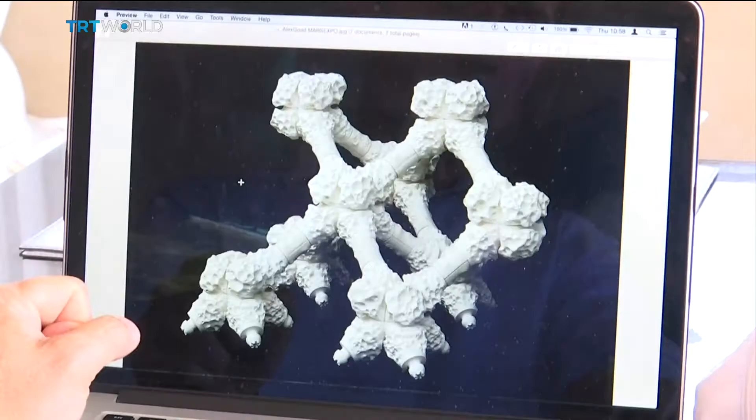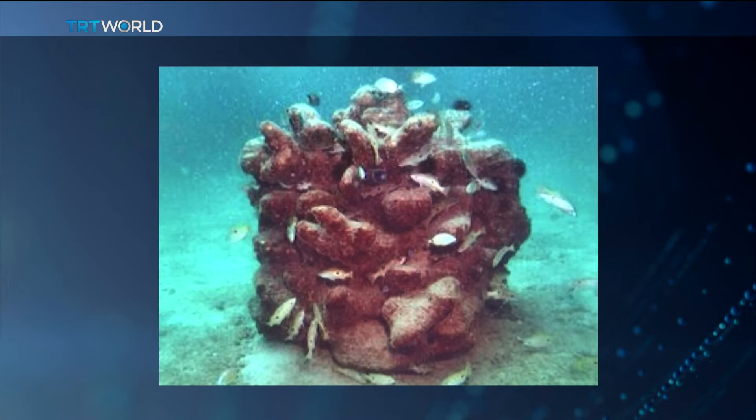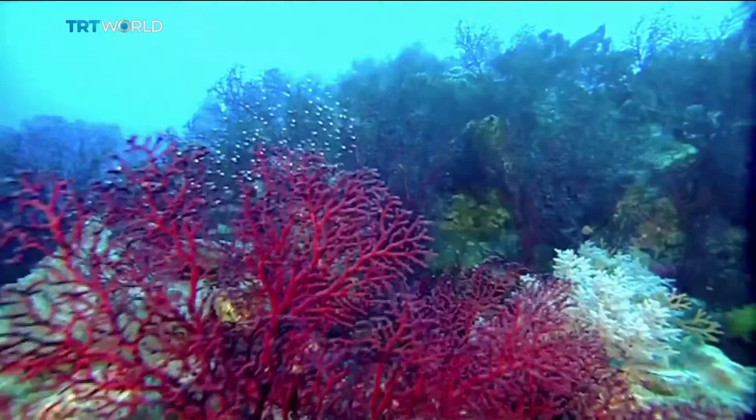Scientists at the Ocean Learning Center are using something called rapid-layered printing technology to design structures nearly identical to the natural coral formations. They hope the artificial coral made by 3D printing will encourage growth.